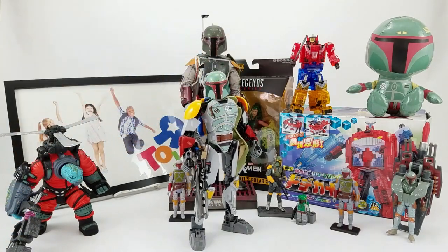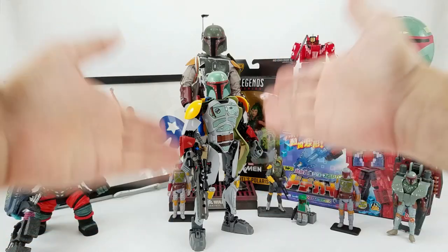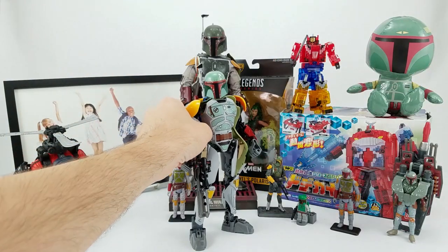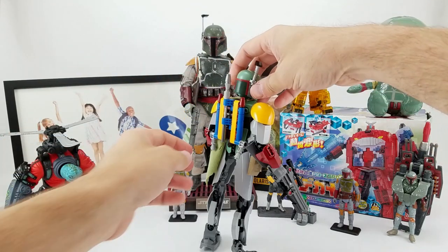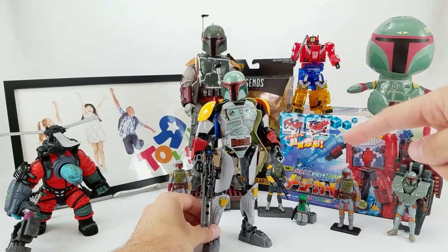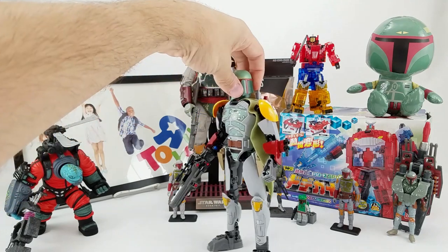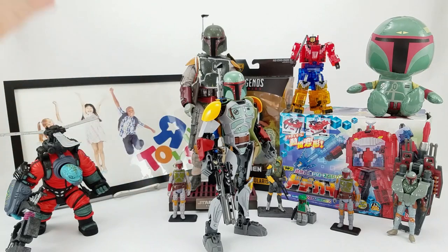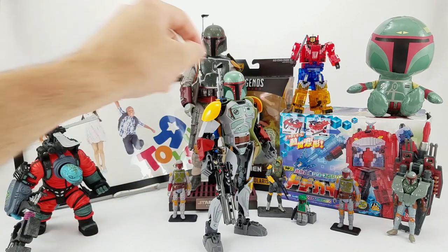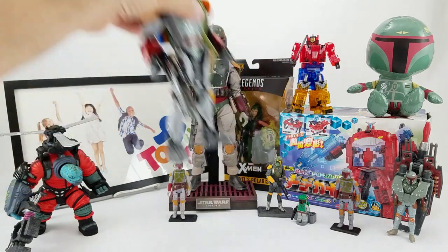This is the LEGO action figure Boba Fett — I don't know if there's a specific name for these figures. I already got rid of the box, but these were like 30 bucks when they first came out. At that price I wasn't in for it, but when I saw him on clearance for 10 bucks I grabbed him. This is the Return of the Jedi version. It's not bad — not something we'll do a full review on, but obviously it's Boba Fett. I'll put him on the back shelf. It's nice for what it is.